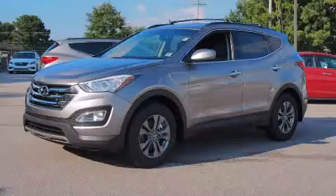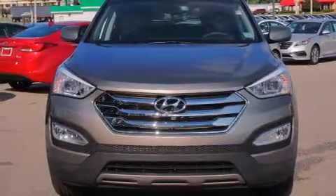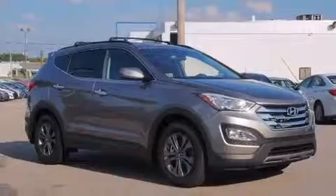This is a brand new 2014 Hyundai Santa Fe, functional utility for a modern lifestyle. It has a 2.4-liter four-cylinder engine and an automatic transmission.